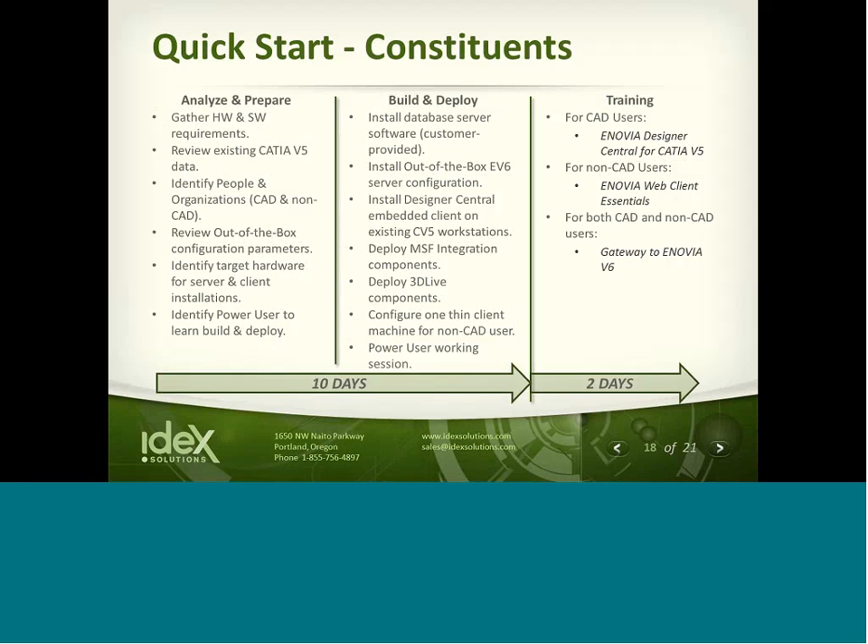On Quick Start: for customers wanting to roll this out, we've come up with a Quick Start deployment — it's a 12-day implementation, really 10 days of implementation and 2 days of training. During training, we'll work with designers and non-CAD users on all the essentials for doing their jobs and really showing you how to work with Enovia. The process unfolds by having a conversation to understand your requirements, identifying key people within your organization, reviewing what's available out of the box, and then discussing any tailoring needed to accommodate your processes.